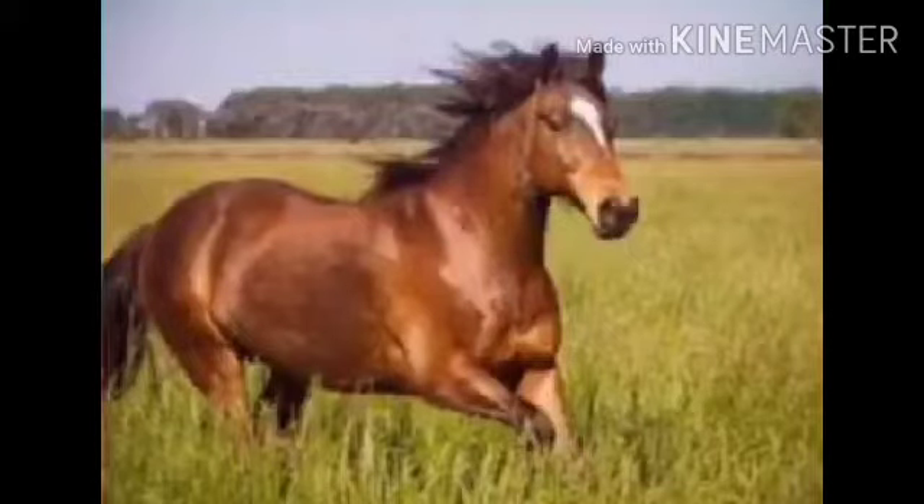Next one — horse. The mane is the hair that grows on the top of the neck of the horse.